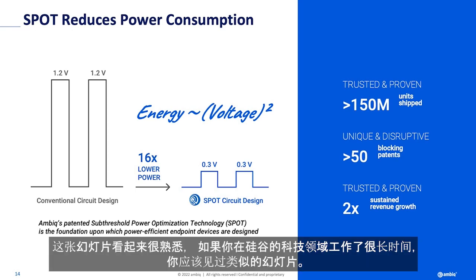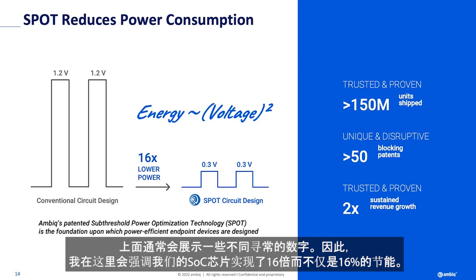This slide — if you've been in tech in Silicon Valley for a long time, you've seen slides like this, where someone makes an exotic claim: 16 times less power. Not 16%, 16 times.